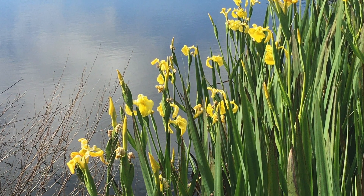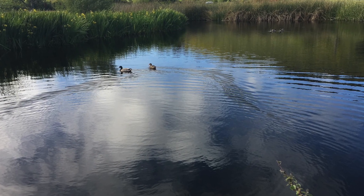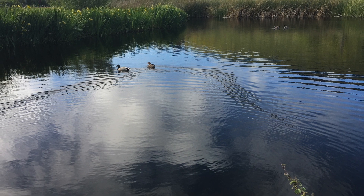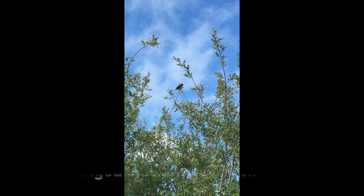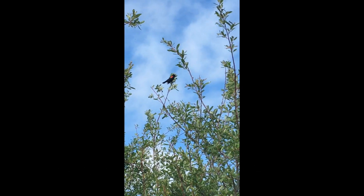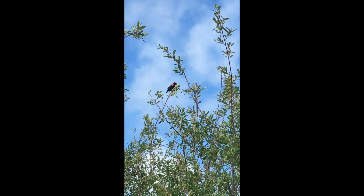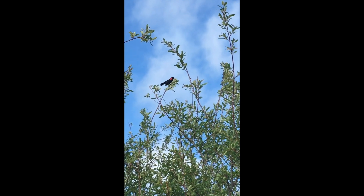Hi, I'm Marie Butcher with Carmel River Watershed Conservancy, and I'm here to take you on a little virtual tour of Palo Corona Regional Park. We're starting at the pond and we're going to be thinking about different communities — different animal and plant communities — along our journey today.